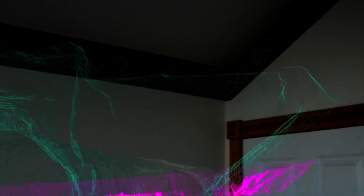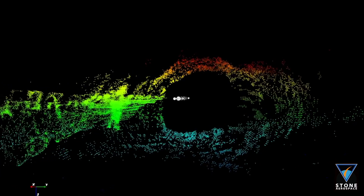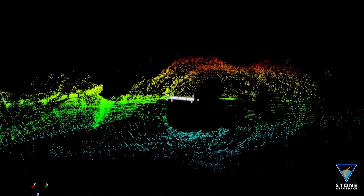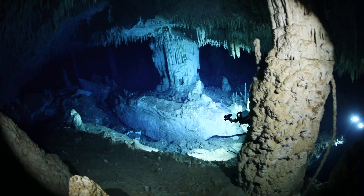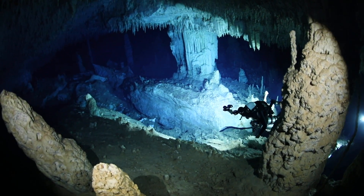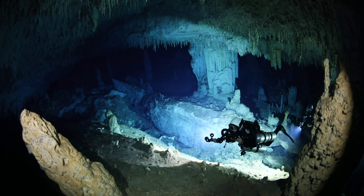The future of cave survey is on our doorstep. Soon we'll be able to fully map these systems in three dimensions using not just cameras but scanning devices and even artificially intelligent robots. And the more we know about these watery conduits beneath the surface of the earth, the better we can protect the resources within them.